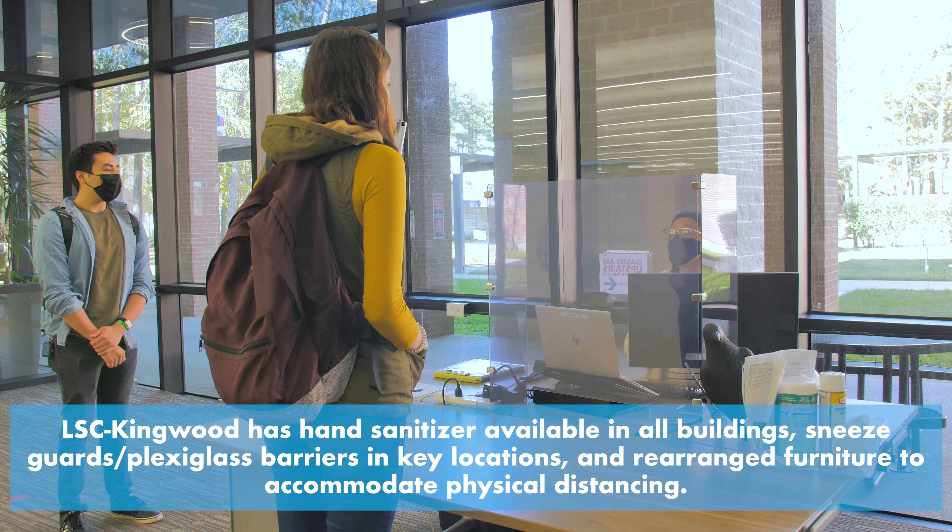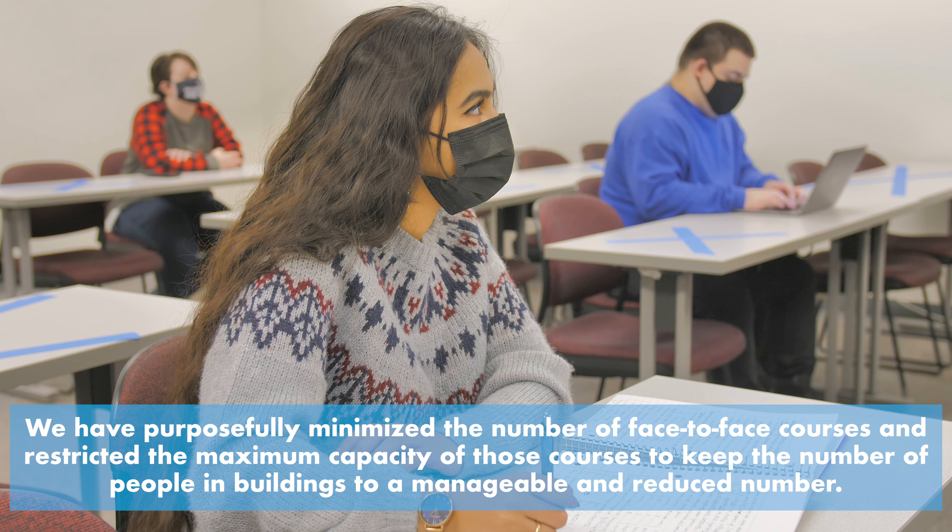To gain access to the campus, every individual must pass a temperature check and complete the digital Lone Star College health declaration form at the location that they wish to visit.